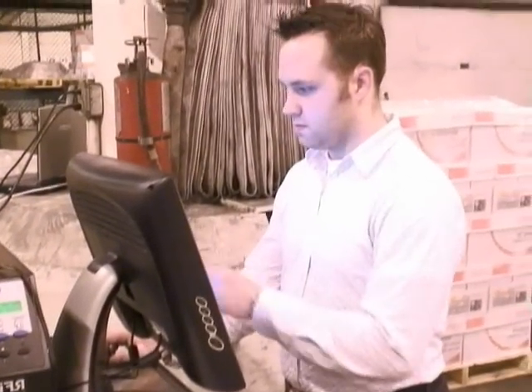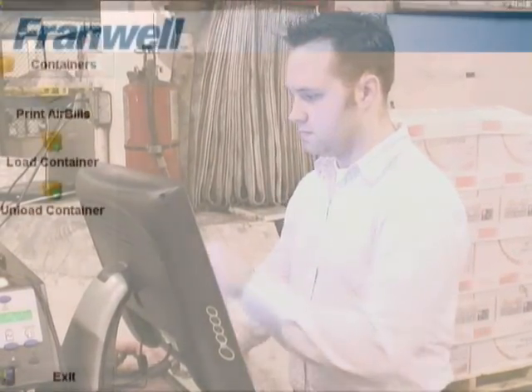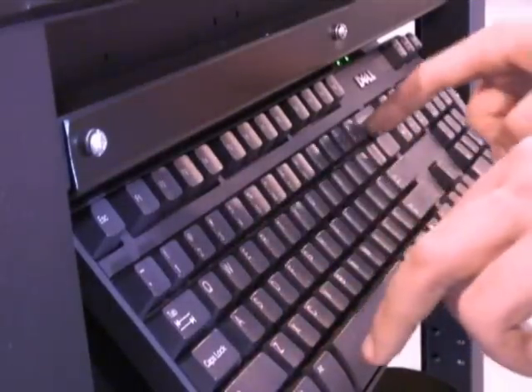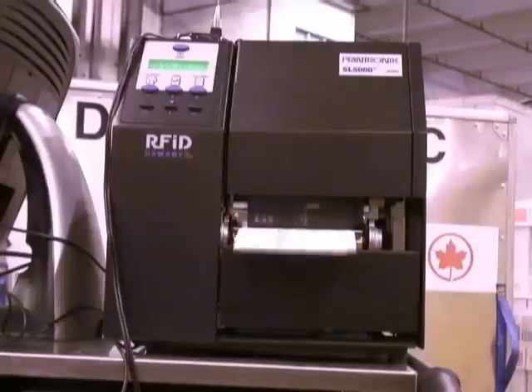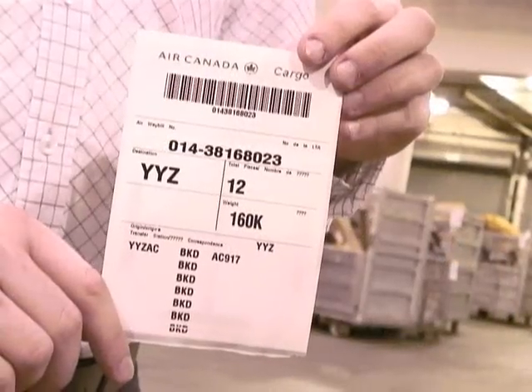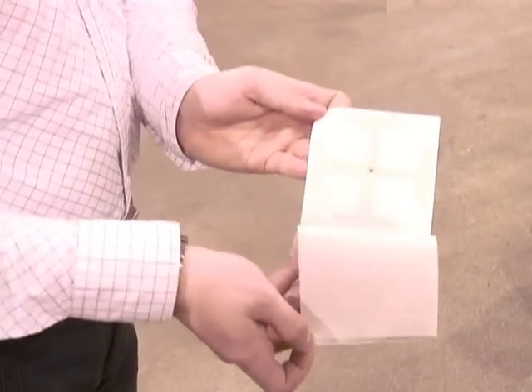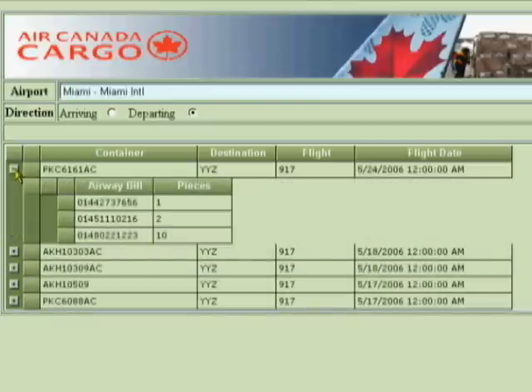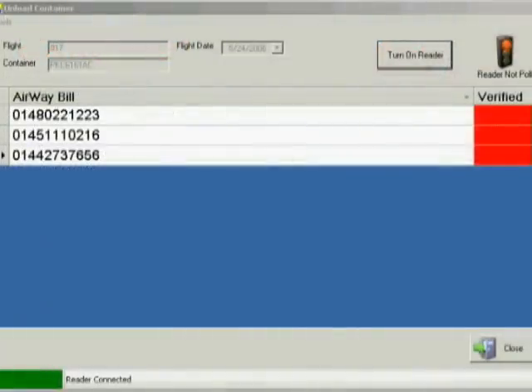Let us examine the RFID shipping process. Information such as number of pieces, route, weight, origin and final destination are entered into a computer to be printed out on an airway bill. The sticker is then printed out. This sticker is equipped with an RFID tracking chip. It is then adhered to the package which is shipped to its destination. From here on out, the package's progress can be monitored remotely from any computer with internet access.